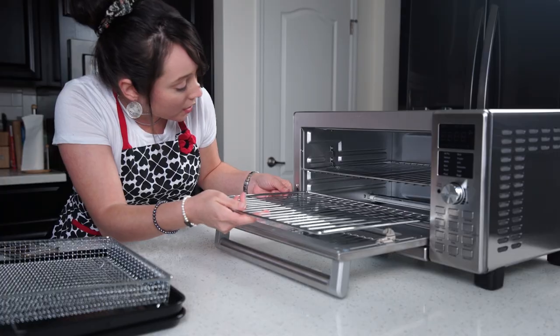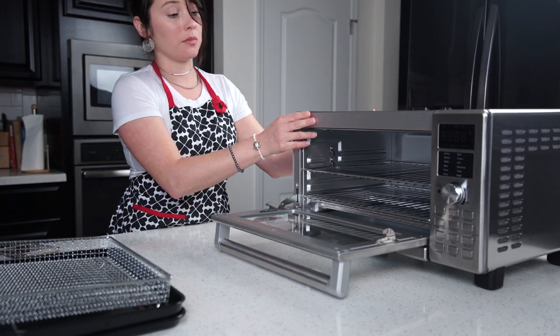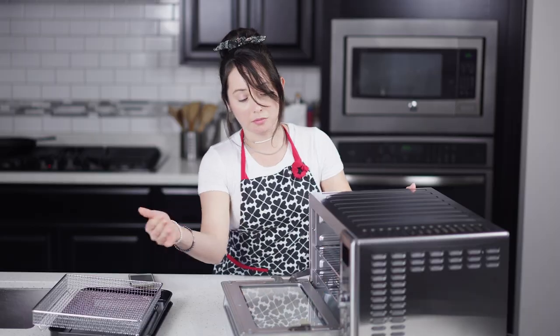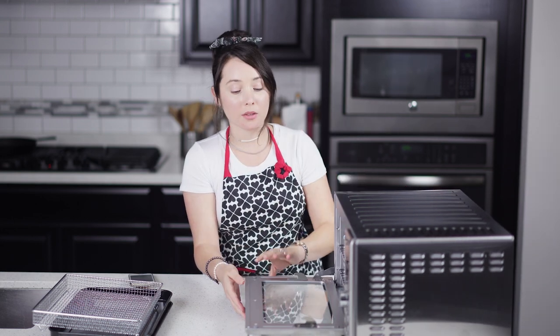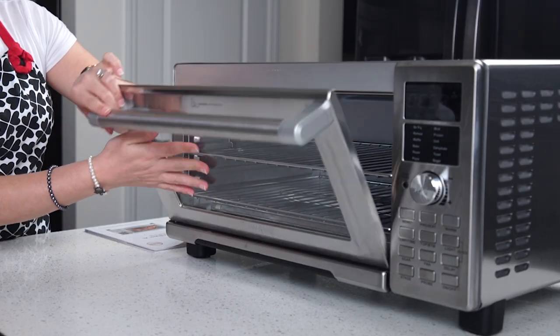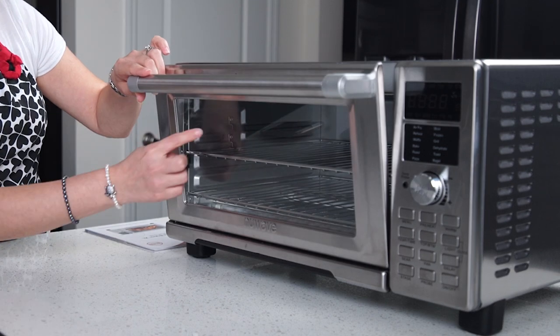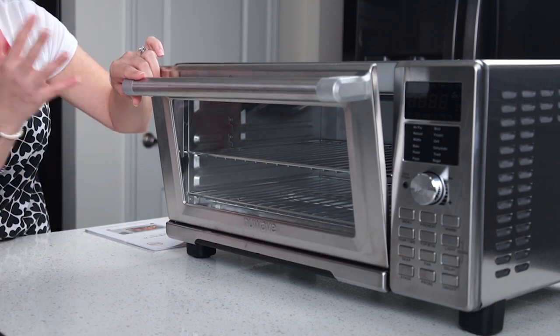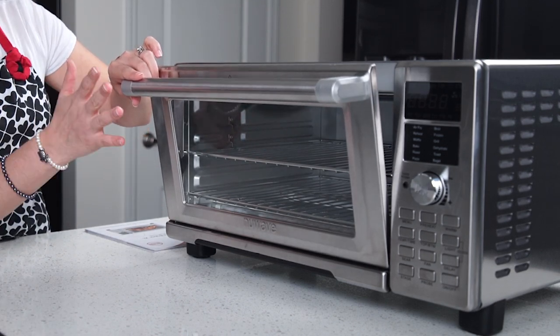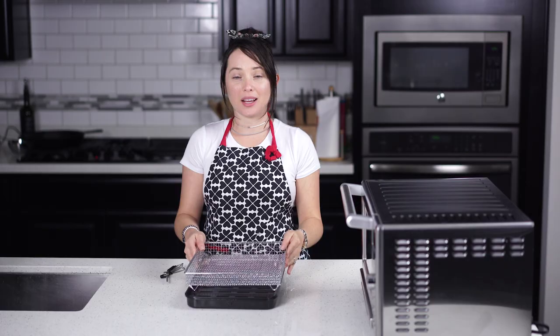You can put one rack in here and one on the very bottom as well — they fit in different positions. I just put them in for demonstration purposes. Also worth mentioning: this is tempered glass, so it's heat resistant. I wouldn't recommend touching it, but it is a heat-resistant tempered glass.